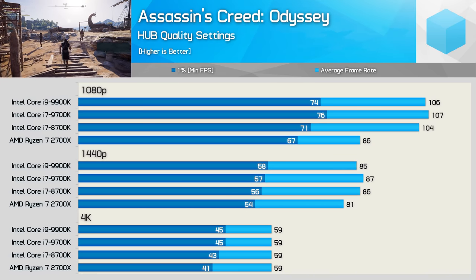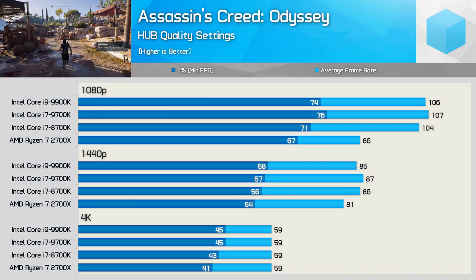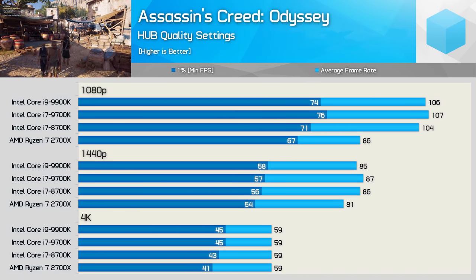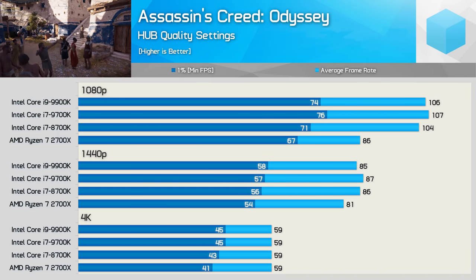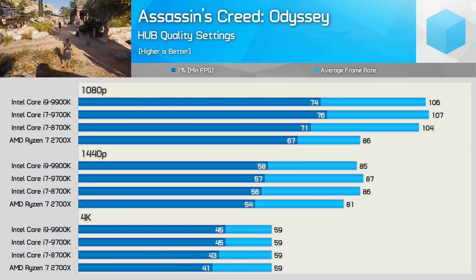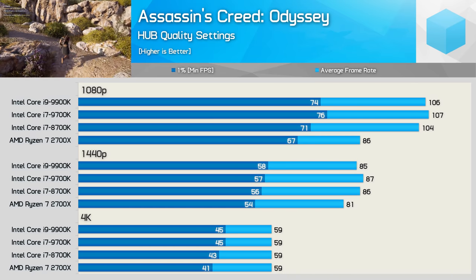We are using an RTX 2080 Ti, and when moving to the more realistic 1440p resolution the margins start to shrink. The new 8-core models offer basically no performance advantage over the 8700K at 1440p. The performance advantage over Ryzen was still reasonably significant, though it's not until 4K that the margin is almost entirely eliminated. This isn't a great title for Ryzen, so let's move on to Star Wars Battlefront 2.